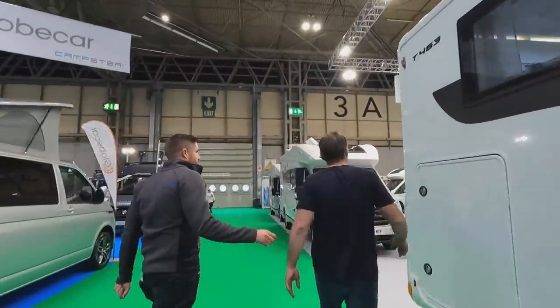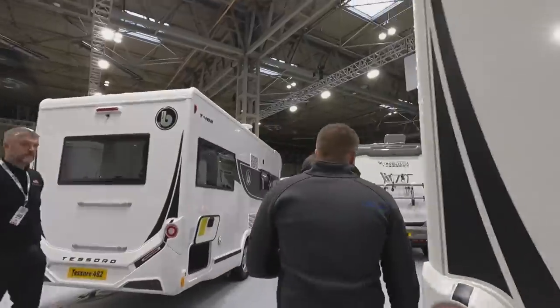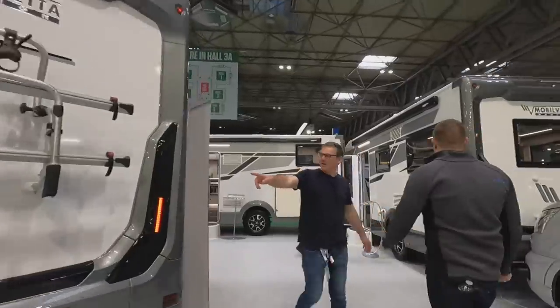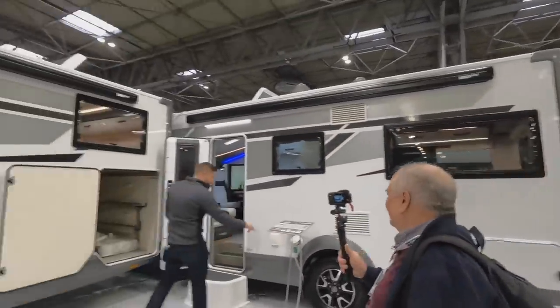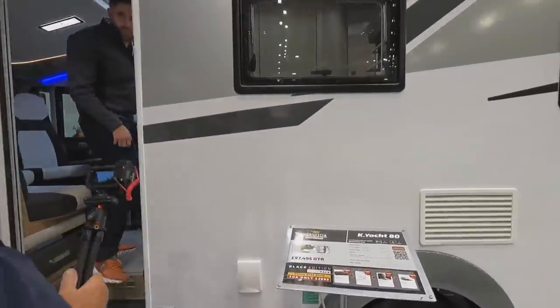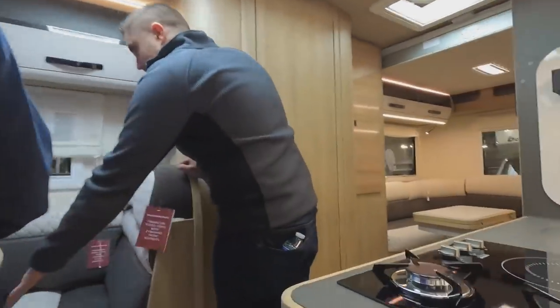Moving on to Mobilvetta and Benimar. We spoke on the way here — Mobilvetta have completely redesigned everything. Let's go into this one at 97,500 grand. It's gone up about 15-20 grand for the model year — a big change. But the upholstery and everything is a lot better.